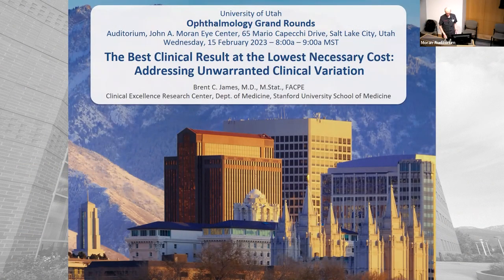I guess we can go ahead and get started. I'm going to introduce my friend and neighbor, Brent James. His topic today is the best clinical result at the lowest necessary cost, addressing unwarranted clinical variation.